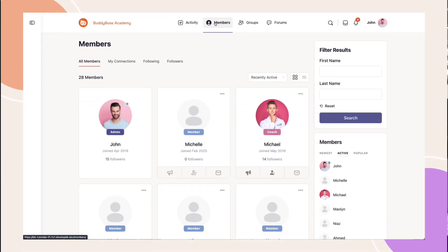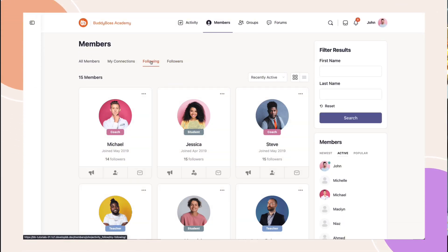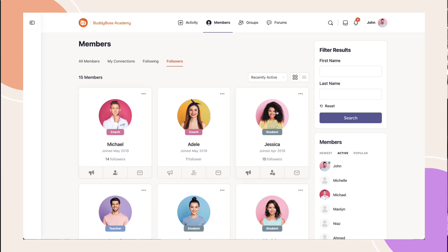A good number of our communities use followers in addition to connections. But one of the problems is that BuddyBoss platform never came with a dedicated followers page, just a widget. So while you could always see who you were following, you couldn't easily see who followed you. This enhancement now adds a new followers page to the members directory.